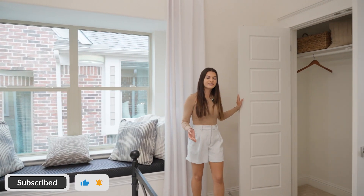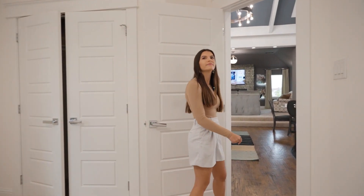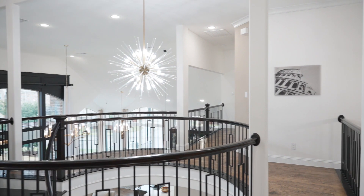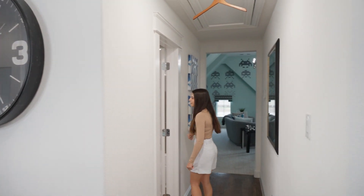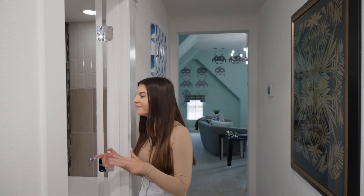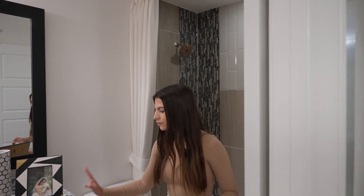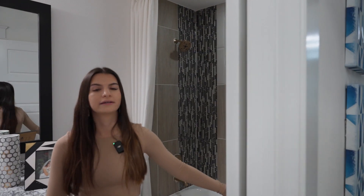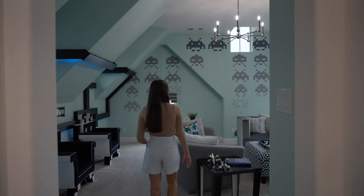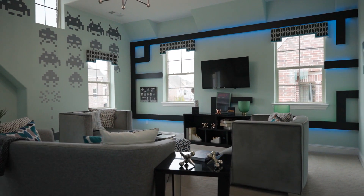You have a decent size closet space — average size closet, nothing too big, nothing too small. So many secondary bedrooms in this house — five total bedrooms, four total secondaries. And then you come this way and this hallway leads to another flex space, living area, whatever you want to call it. There's a full bath over here with really cool tile going on in the shower, quartz countertops of course — beautiful. Let's flow back this way into this living area. You could even make this a media room if you wanted to, or a playroom for your kids. Whatever you want to do with this space, you can do. This is spectacular.